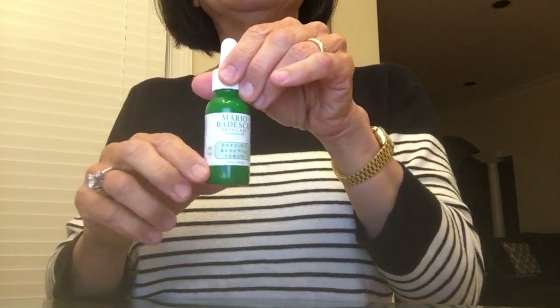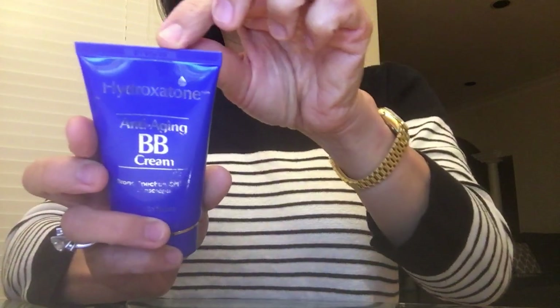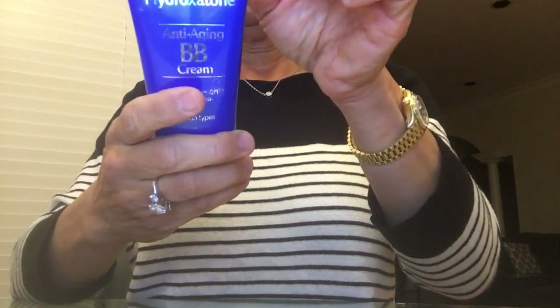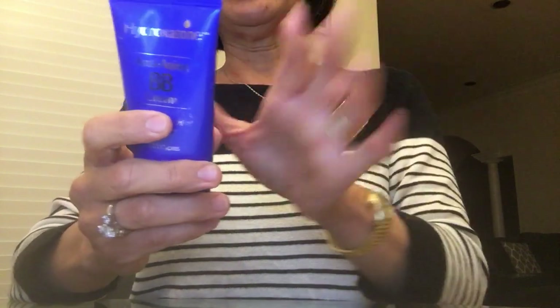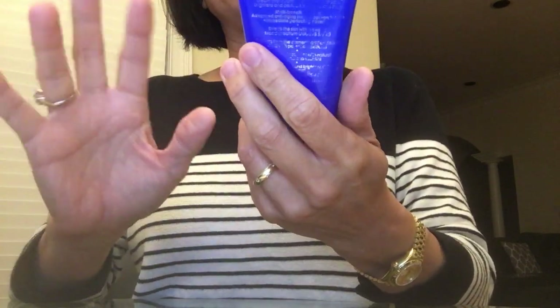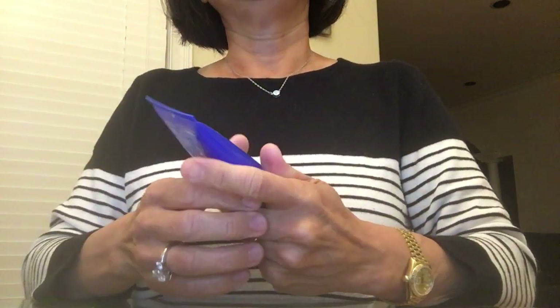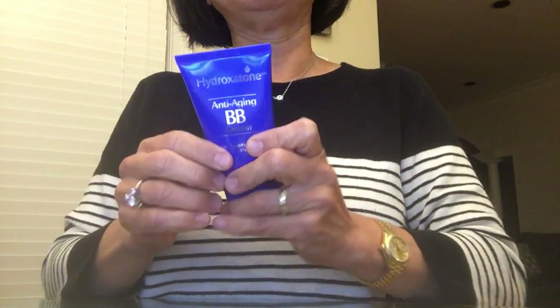Highly recommend the Mario Badescu Peptide Renewal Serum — it's my holy grail out of all their products. The other item I absolutely love is Hydroxatone Anti-Aging BB Cream. It keeps my face moisturized, is good for sensitive skin, hasn't broken me out, and has SPF 40 or 45. I got it at Costco — two in a package. My friend told me about it, and it took Costco about six or seven months to restock it.